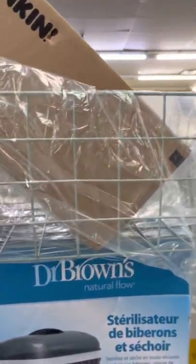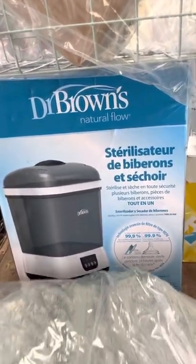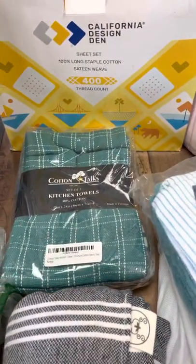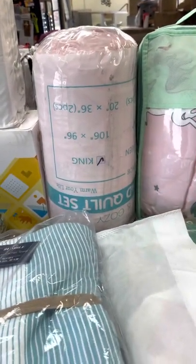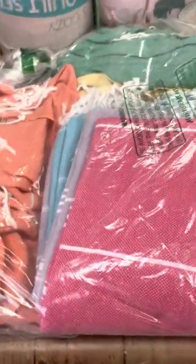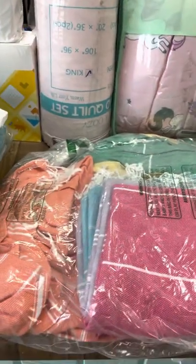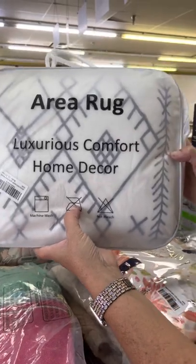We have another bottle, some Duncan pods, cute little baskets for storage, Dr. Brown's sterilizers, towels, blankets, more kitchen towels. This is sheet sets — bedding, I think that's king size, I have it upside down so it wouldn't stay up. There's some more kitchen items and I don't know if these are hand towels or blankets, but they're cute — like boho style.